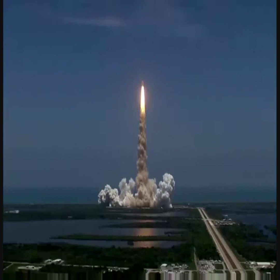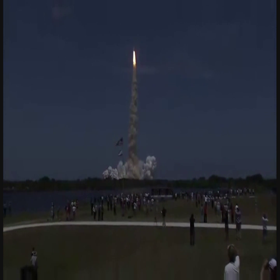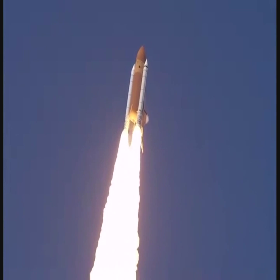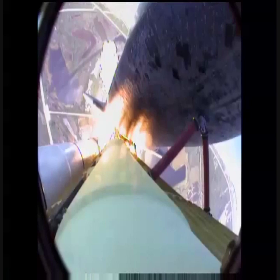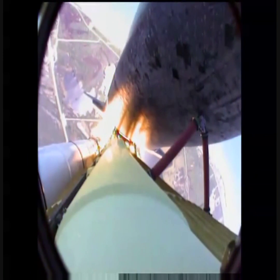Houston is now controlling. The roll maneuver is complete. Atlantis is in a heads-down position on course for a 51.6-degree, 136 by 36 statute mile orbit.